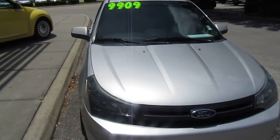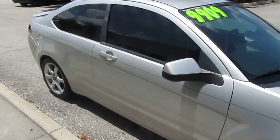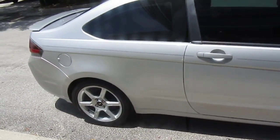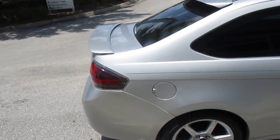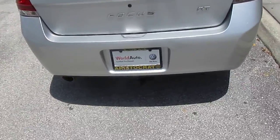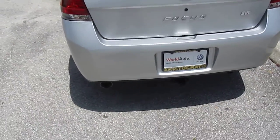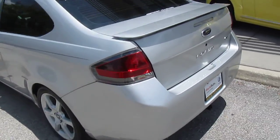Hi guys, Dave Navarro here with a 2009 Ford Focus SVT. Really nice clean vehicle just came in. Windows are already tinted. Looks like the gentleman put a little bike hitch there. Rear spoilers.